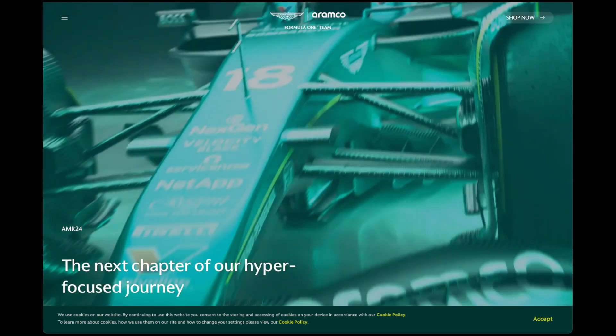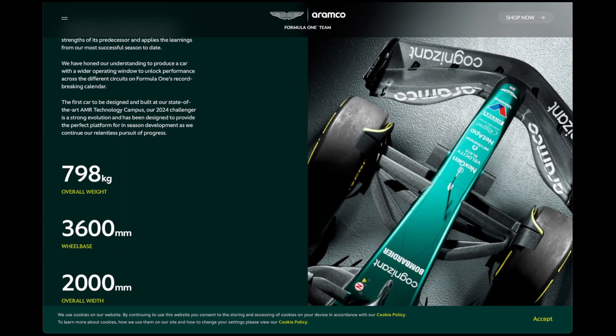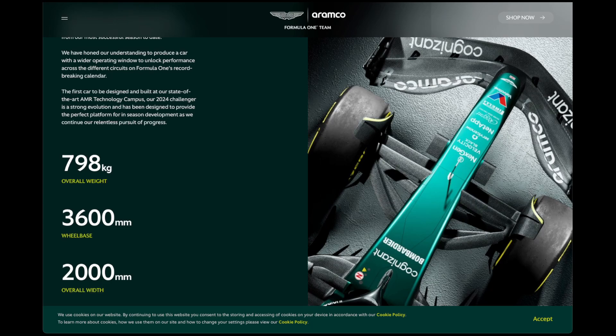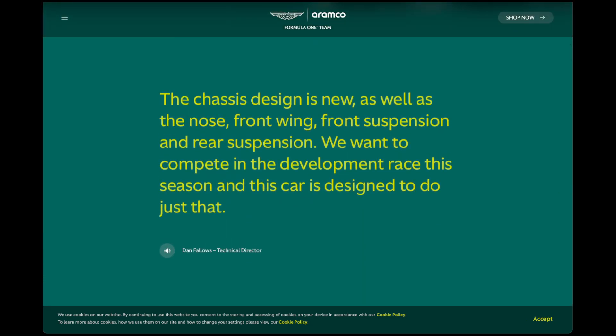Here is obviously their main website: 'The next chapter of our hyper-focused journey.' The term 'hyper-focused' was very much a theme. It has lots of different stats — overall weight appears to be 798 kilograms — and the wheelbase, overall width, and chassis design. Dan Fallows has designed a new nose, front wing, front suspension, and rear suspension. They want to compete in the development race this season.